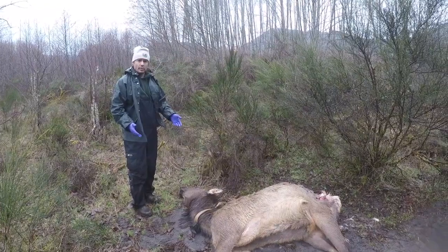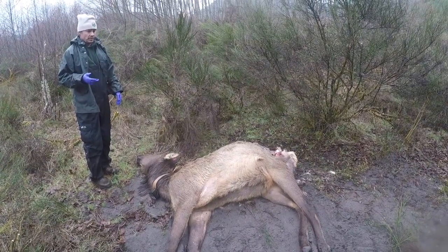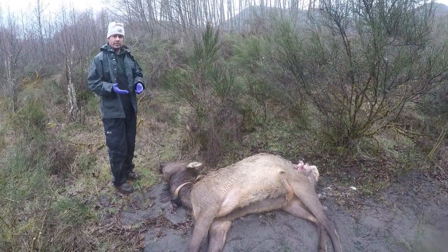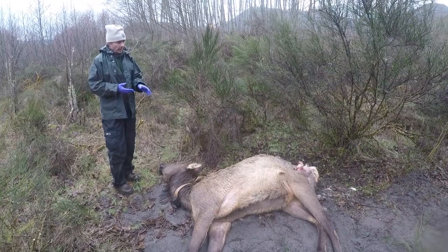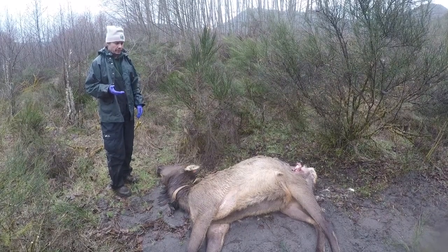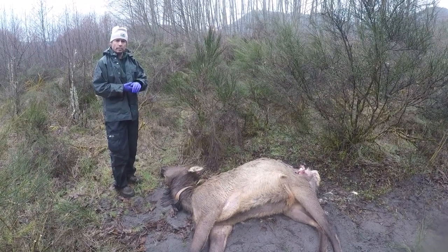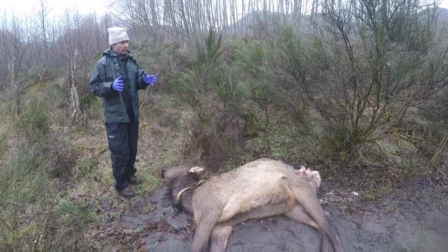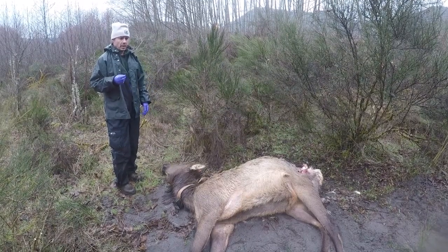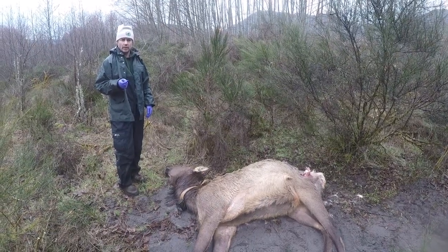This elk is part of what we call a survival study related to learning more about the effects that this disease has on both the individual elk and the overall elk population. We're looking to understand how elk with hoof disease compare to healthy elk on basic biological functions: survival, body condition, pregnancy rate, and their ability to raise a calf. Knowing these biological indexes allows us to manage the elk population even while this disease is present.